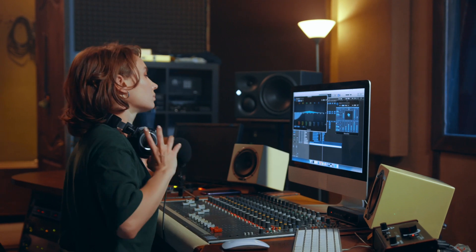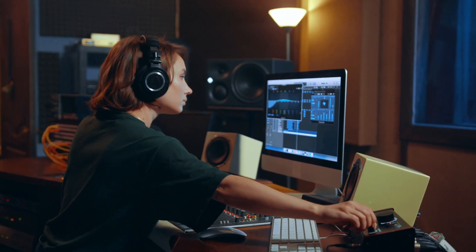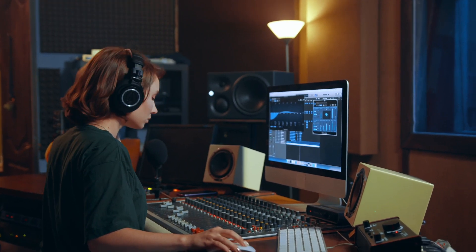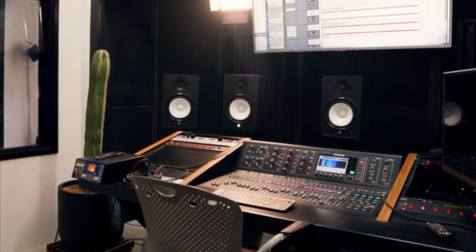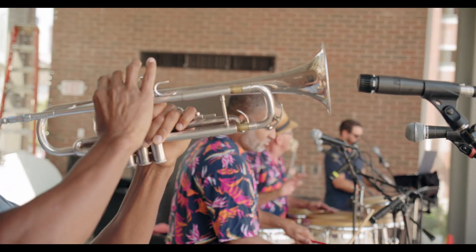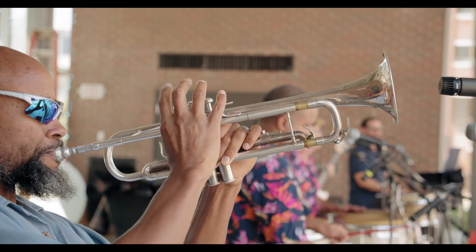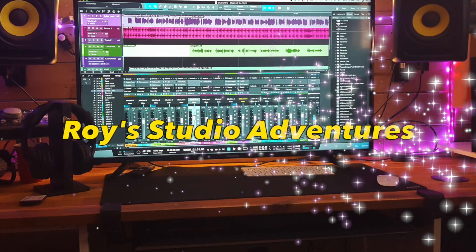Once you've invested in an audio interface, you will be able to really open up your sonic options. Your possibilities are no longer limited to mono or stereo recordings, but now you can explore multi-channel recording techniques like surround sound. This is because an audio interface will allow you to have the flexibility of routing the signal from your microphones, guitars, keyboards, and other instruments into a variety of digital processing. Thank you for watching ROY's Studio Adventures.